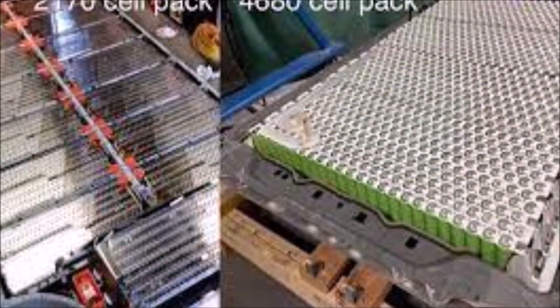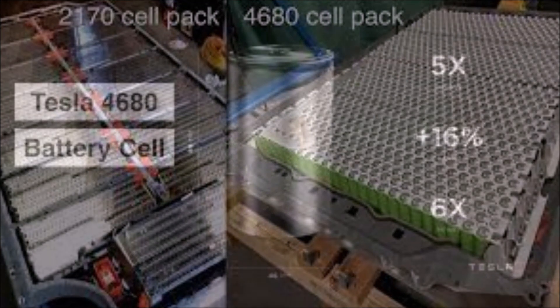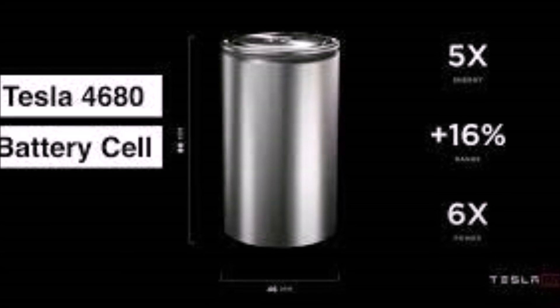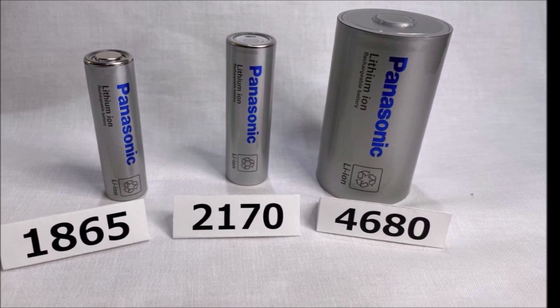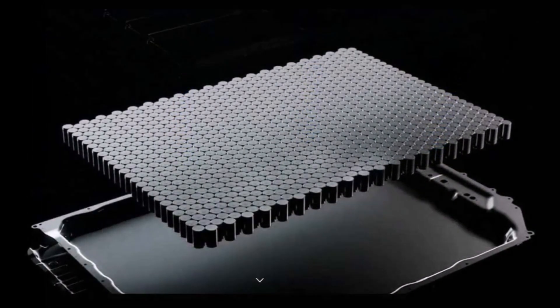Outside of Texas, Tesla is hoping to continue ramping up 4680 production to supplement vehicles fitted with those packs. In Fremont, California, Tesla just leased a massive 210,000-plus square foot facility that will be used for 4680 manufacturing, helping to get more cars with the breakthrough battery technology on the road.